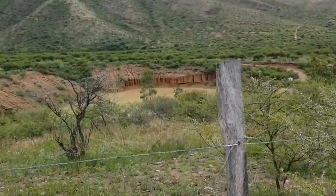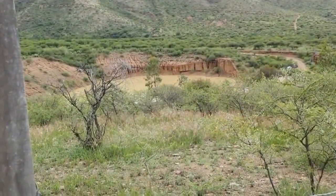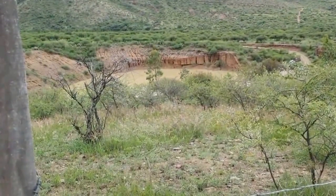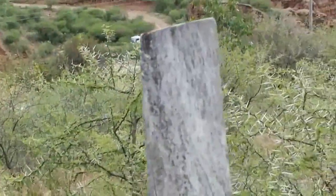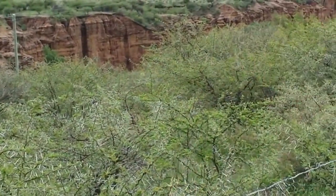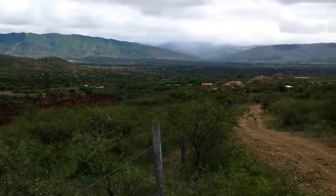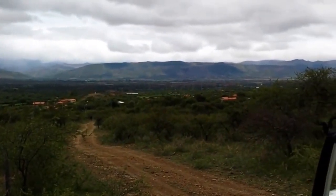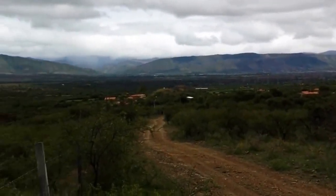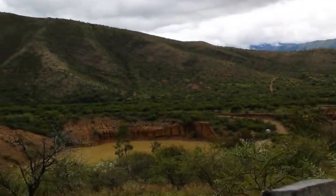Here is another property we're looking at. It has the same repressa as the other property I have a video of, but this one is above that property, which is down below. Look at this view — you can see from here all the way down.